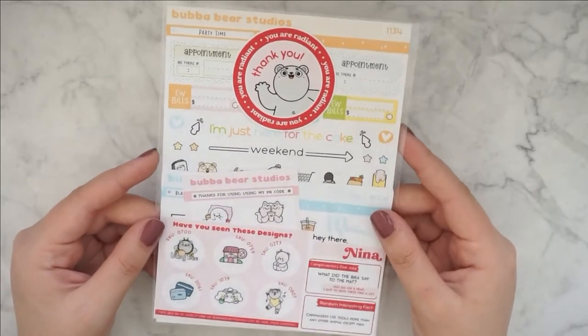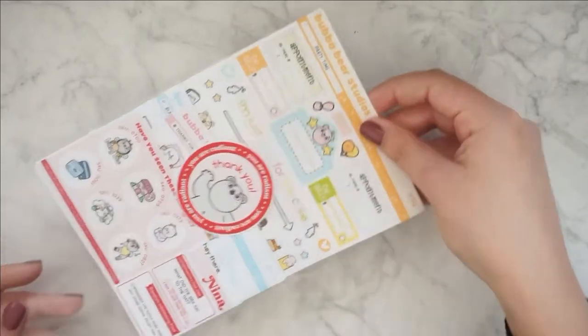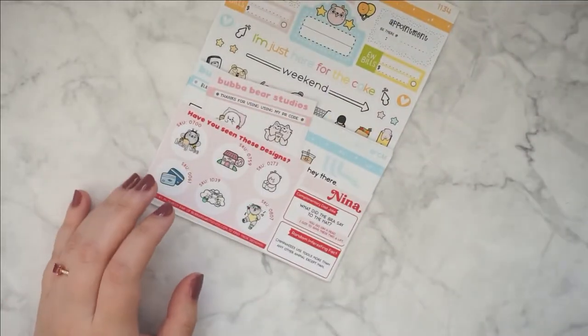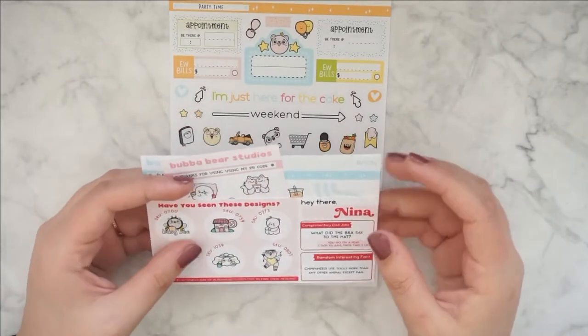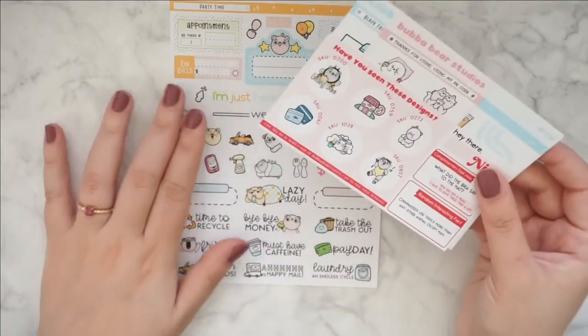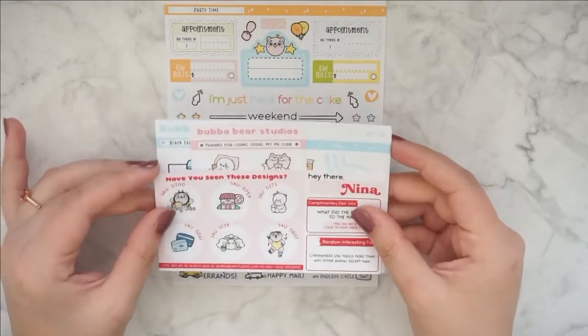Time to show you some character stickers. This is an order from Bubba Bear Studios. I really started to love this shop — her bear character is just so adorable. And I am always excited when I have an order coming in from her shop.